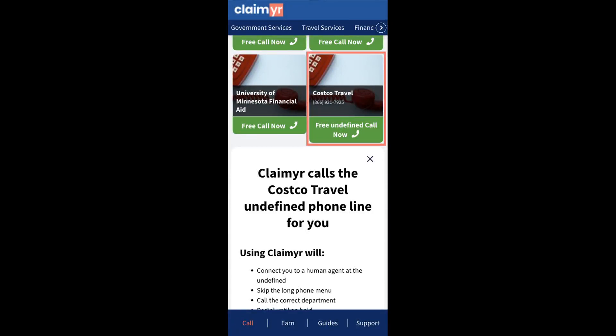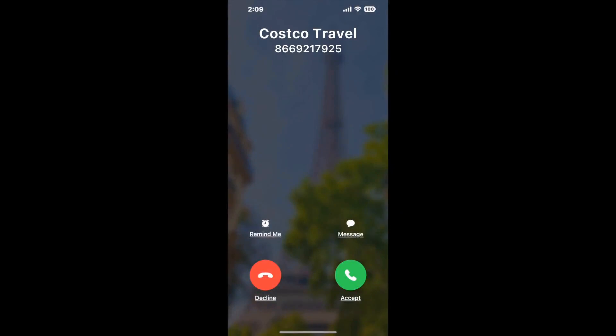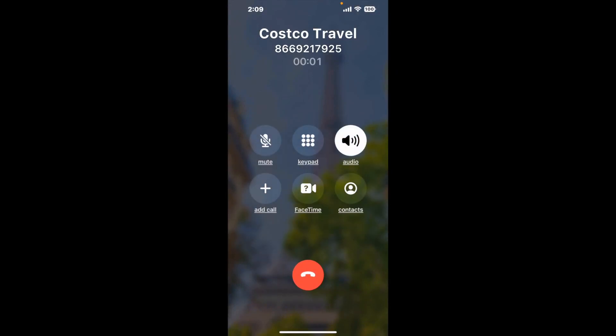Claimr can automatically call any phone line for you. It'll connect you directly to a human at Costco Travel. It dials the number and stays on hold for you while it waits for an agent to take the call. When it detects an agent, it'll send the call to your phone. And here is Claimr sending me a callback from Costco Travel with an actual agent on the line.